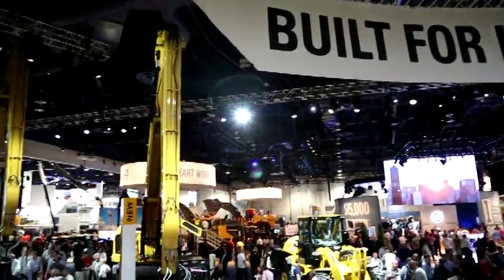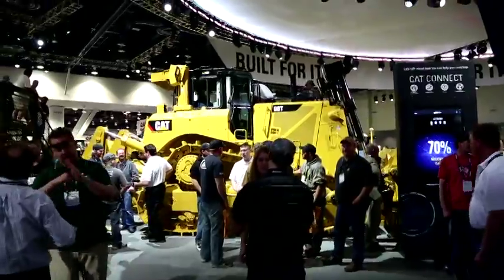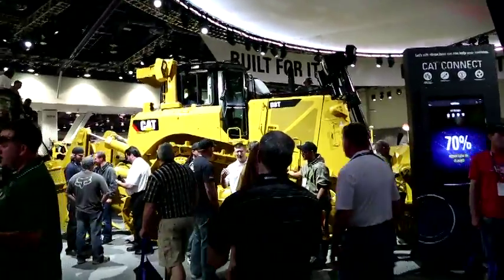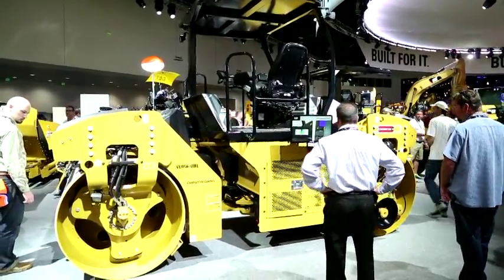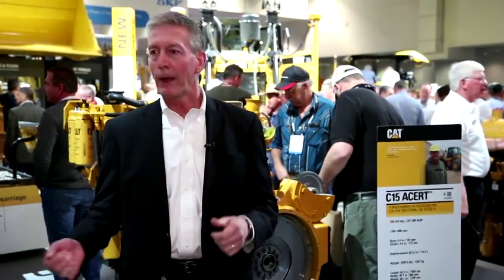Right now, Caterpillar has about 100,000 Tier 4 products in the field, and our customers have accumulated over 60 million operating hours of exposure on these products. The feedback from those customers has been very, very good — very good reliability, very good fuel efficiency. They notice the machine is faster and does more work. That's the biggest measure of success for us for Tier 4: what our customers say about the products.